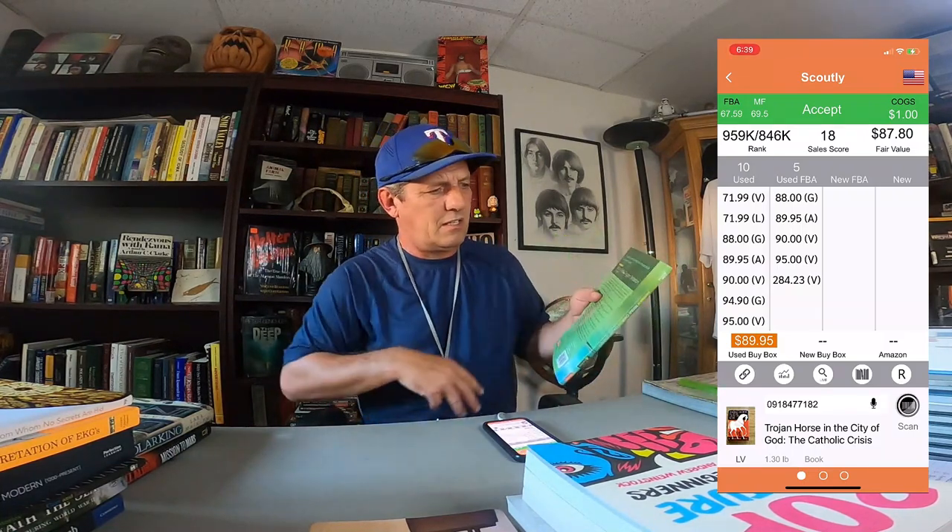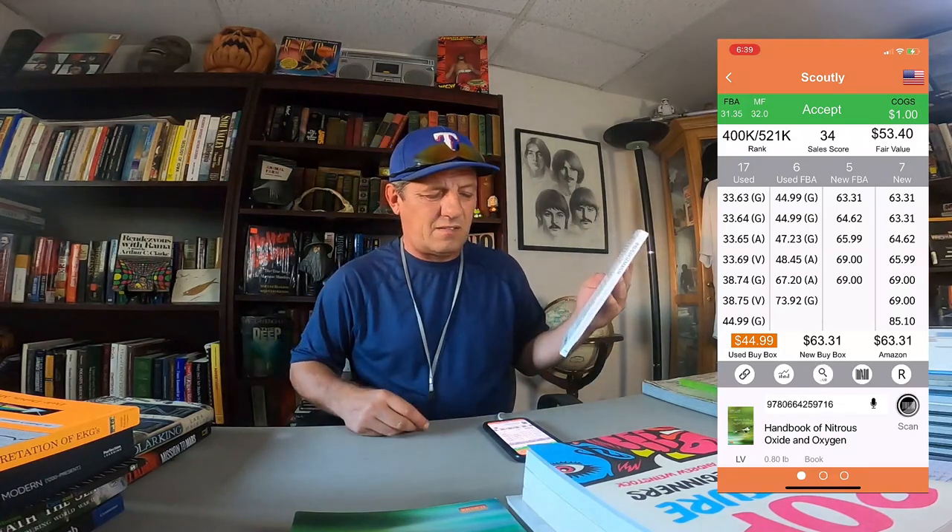This one is 'Nitrous Oxide and Oxygen Sedation' — very thin book. $400,000 ranking, $33. Can't go wrong with that. There's another one: 'From Whom No Secrets Are Hid: Introducing the Psalms.' $385,000 ranking, all the way up to $18. Now, you can price this wherever you want — you could undercut the other guys, but I wouldn't recommend it because that just drives the price of the book down even more.